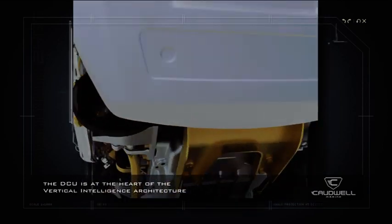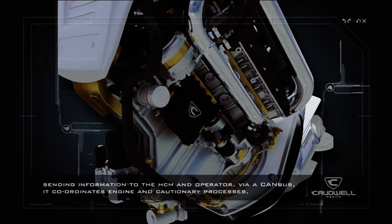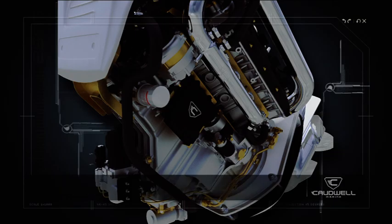The drive control unit is at the heart of the vertical intelligence architecture, sending information to the helm control module and operator via a CAN bus. It coordinates engine and cautionary processes, gear protection, trim and rudder control.